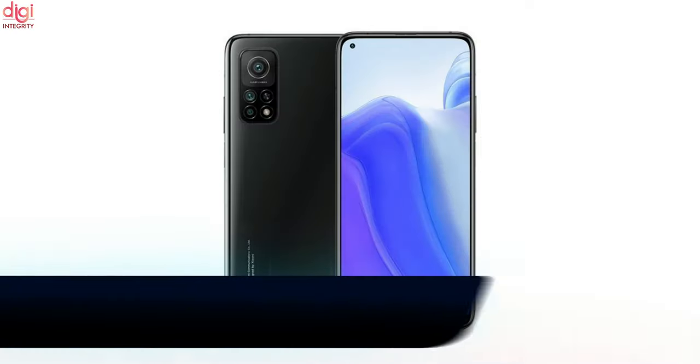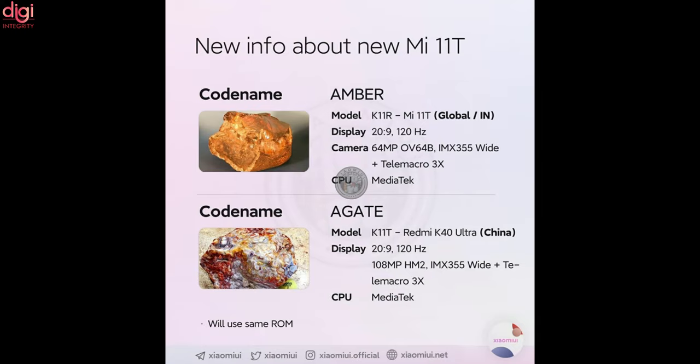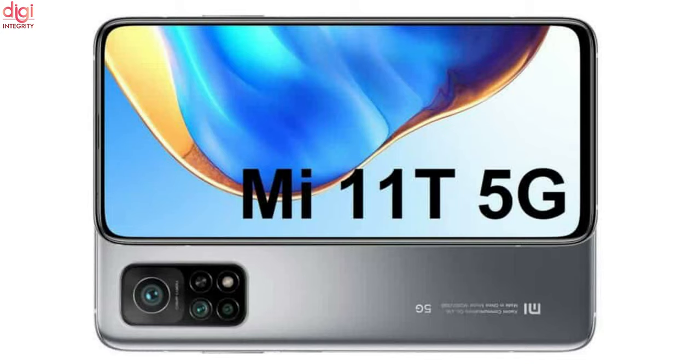Mi 11T display and camera details have been shared in a latest leak. Another Mi 11T variant is expected to be launched as the Redmi K40 Ultra in China. Mi 11T leaked specifications include a 120Hz display, triple rear cameras and a MediaTek chipset.